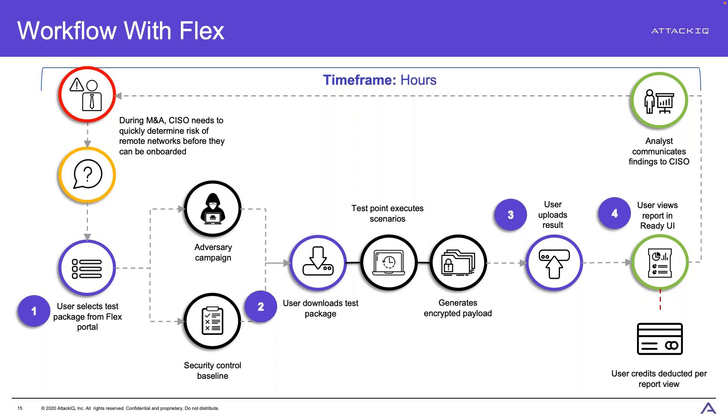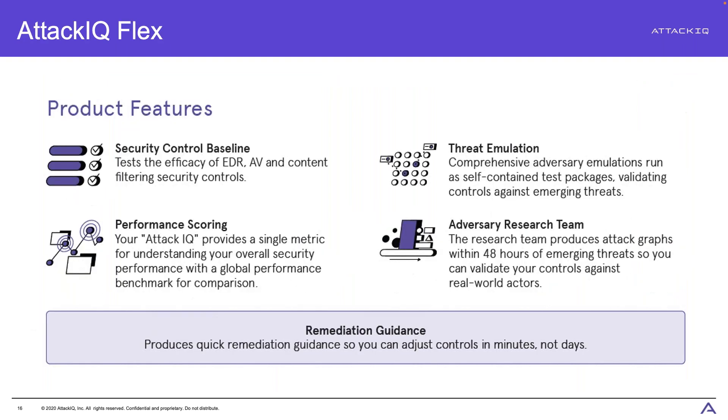Flex features include security control baselines for EDR, AV, and content filtering — with performance scoring so you can see how you measure against the median. There are also threat emulation options for different threat actors and campaigns. The Adversary Research Team continues to curate that content on the platform. And all reports include remediation guidance that goes along with each attack scenario.